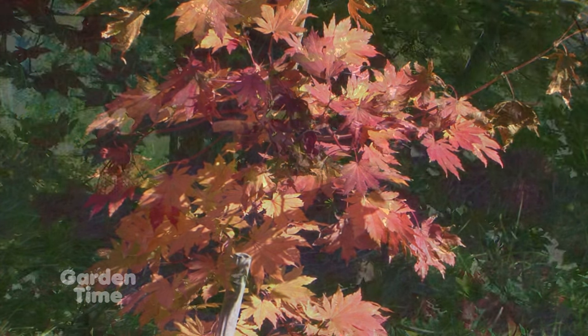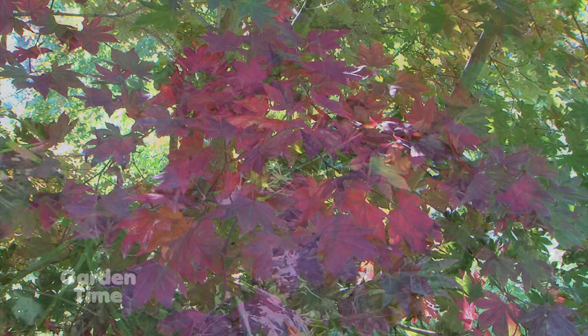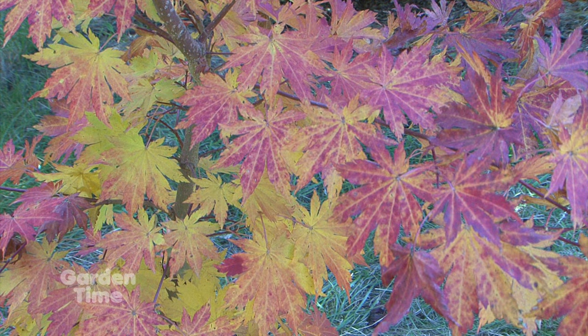We have almost 70 different types of maples here at the Arboretum. Fall color comes on at a different rate with all the different tree species, so we have fall color for another three or four weeks. There's tons of time to come up and see.